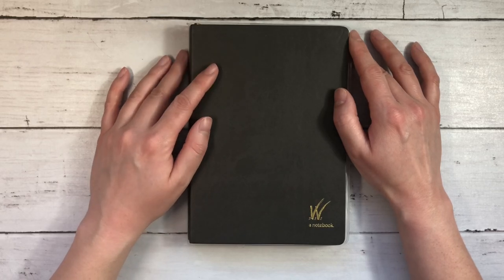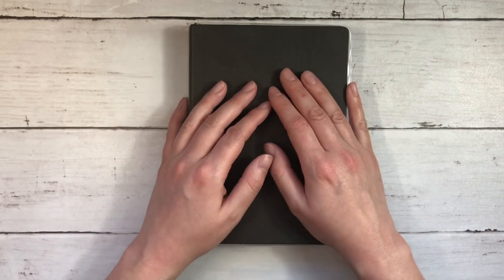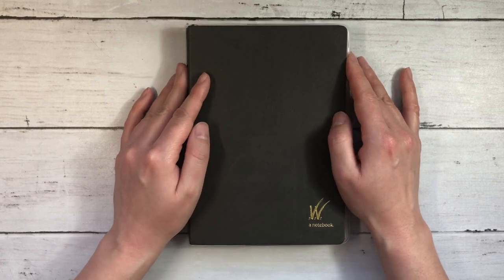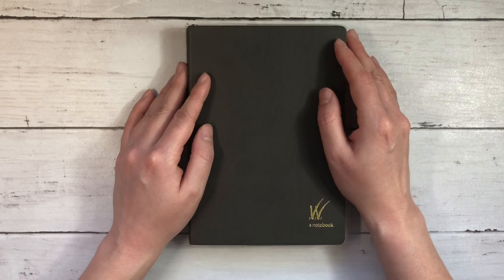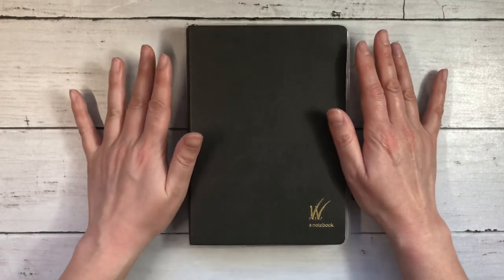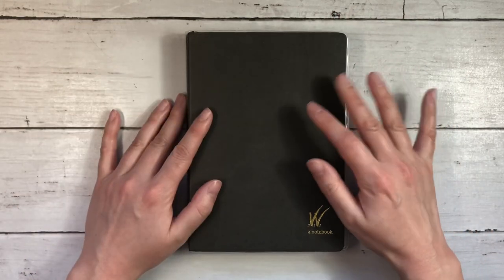Hi everybody, this is Ellie. Thanks so much for joining me today for a video where I share my planner system for 2022. It is February 18th when I'm filming this. I know that it's late and I mentioned in my last video what I've been up to lately — thank you all for sticking around. I hope you're excited to see how I'm using a new-to-me system.